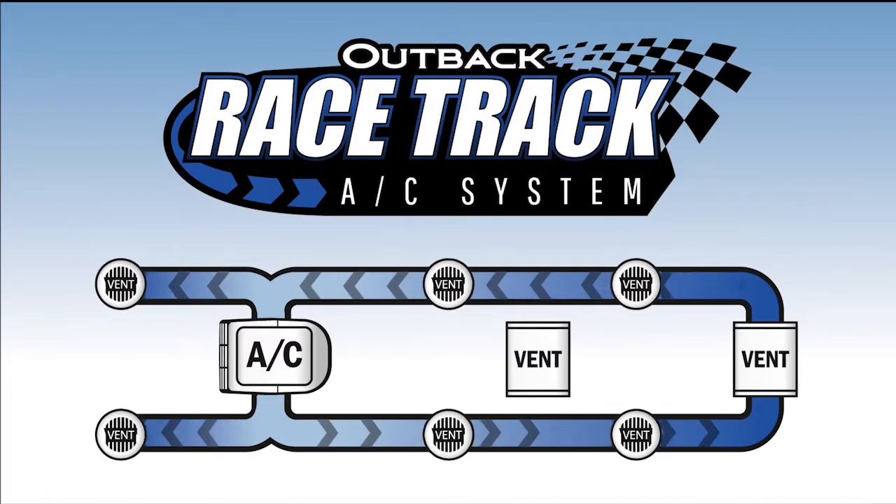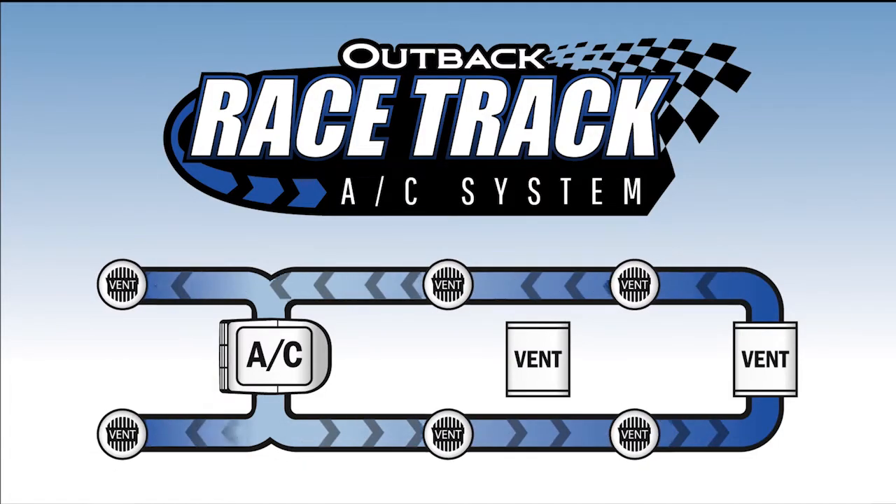We've also added additional vents for maximum airflow throughout the RV. Thank you for checking out this video. For more information on Outback, please visit our website or your local dealer.